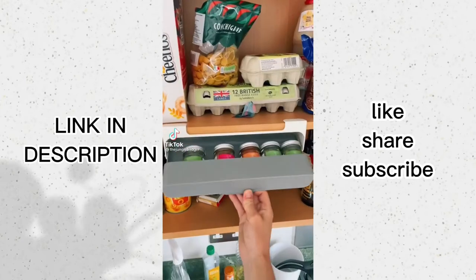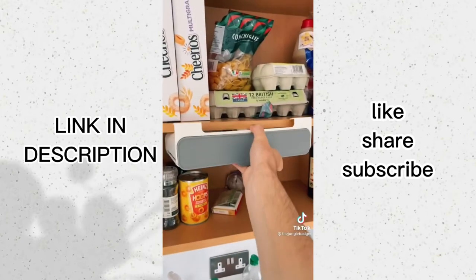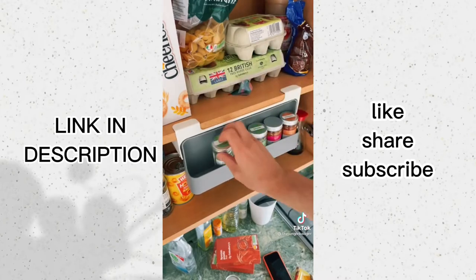This is an under-the-shelf spice rack that frees up cupboard space. If you always find your cupboards overflowing, just mount the rack beneath the shelf and you can store your favourite spices in the unused space below it.